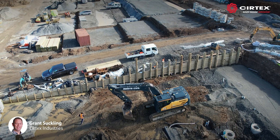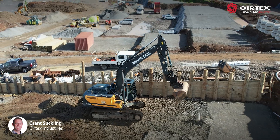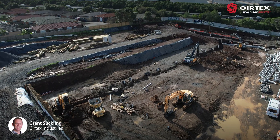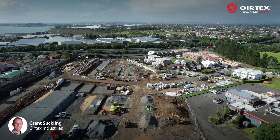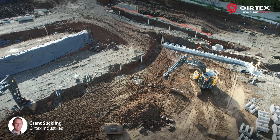Initially designed with timber pole retaining walls, contractor Rohit Civil encountered embedded rock during construction, making it impossible to drill holes deep enough for the timber poles to provide the required support. New retaining wall design methods were sought.